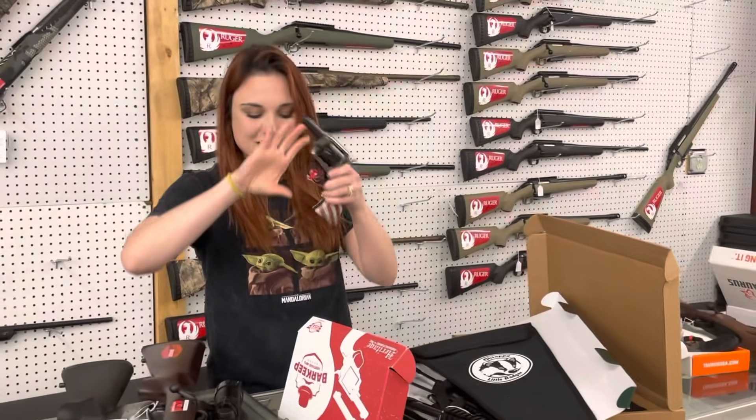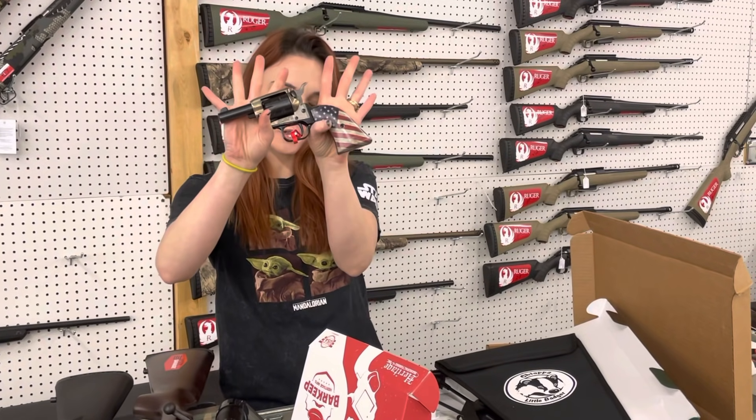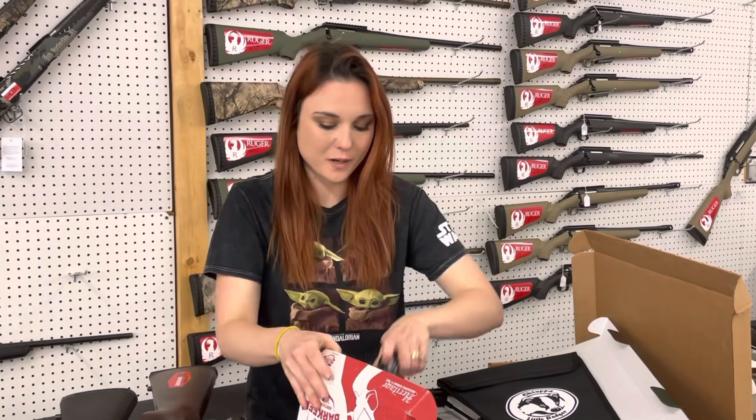The cute little Heritage Barkeeps are back in stock, y'all. I've got the American flag version; we've also got the ones with the faux pearl handles. They're going to start you at $180.